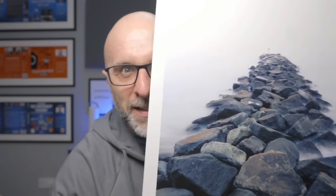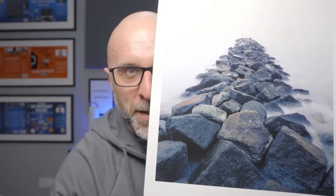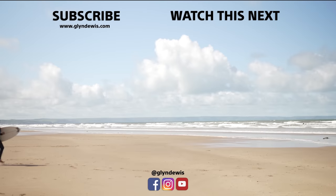Before I go — that print I showed earlier, this one just here, is actually one I took with my iPhone, printed on an A3 on FB Pearl, again by Permajet. Very happy — exciting times.